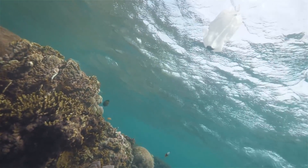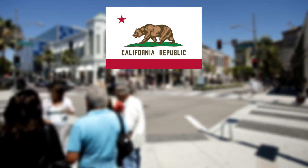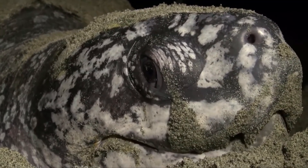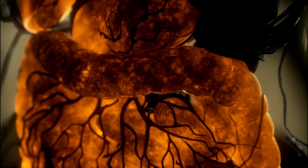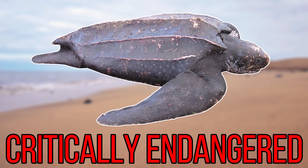Unfortunately, jellyfish can look very similar to plastic bags, and as Californians alone use upwards of 19 billion plastic bags every year, this really doesn't bode well for the leatherbacks. They're known to eat these bags, which not only can poison them, but can obstruct their digestive tracts, and this is thought to be one of the reasons why today they are listed as critically endangered.